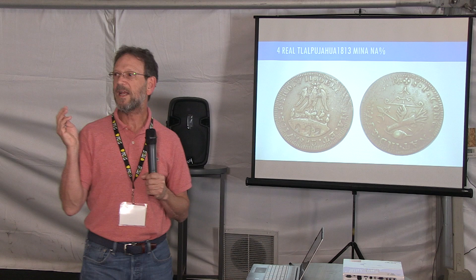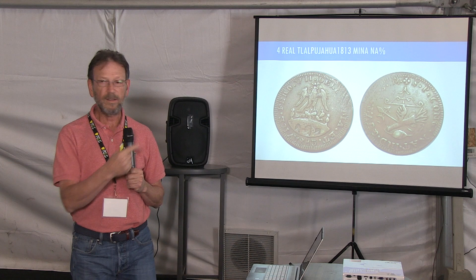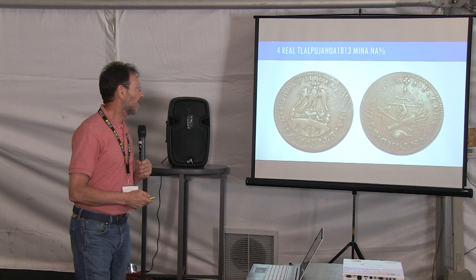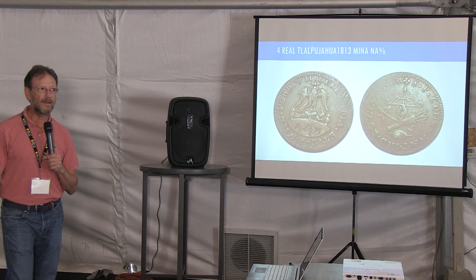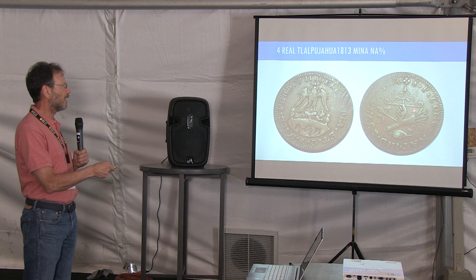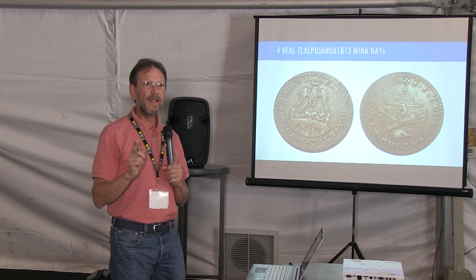All other insurgent four reales coins were counterstamped — they took coins from Mexico, cast them, and counterstamped with different punches. The only struck coin is this one I am showing you right now. It is a really, really rare and scarce coin. I love it because it features the raptor — one of the initial designs of the Mexican emblems — over a bridge. On the other side, they have the arrow, the bow, the hand, and the sling.